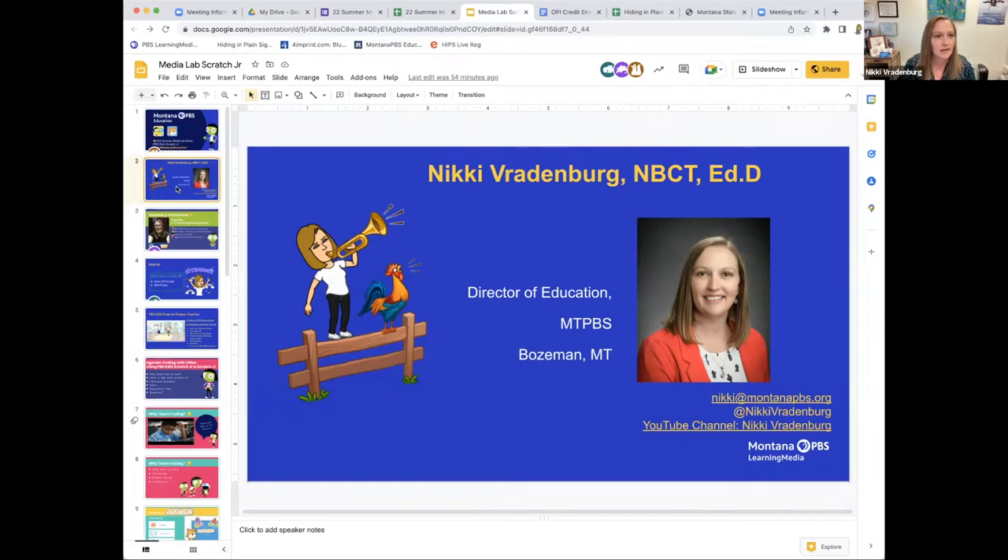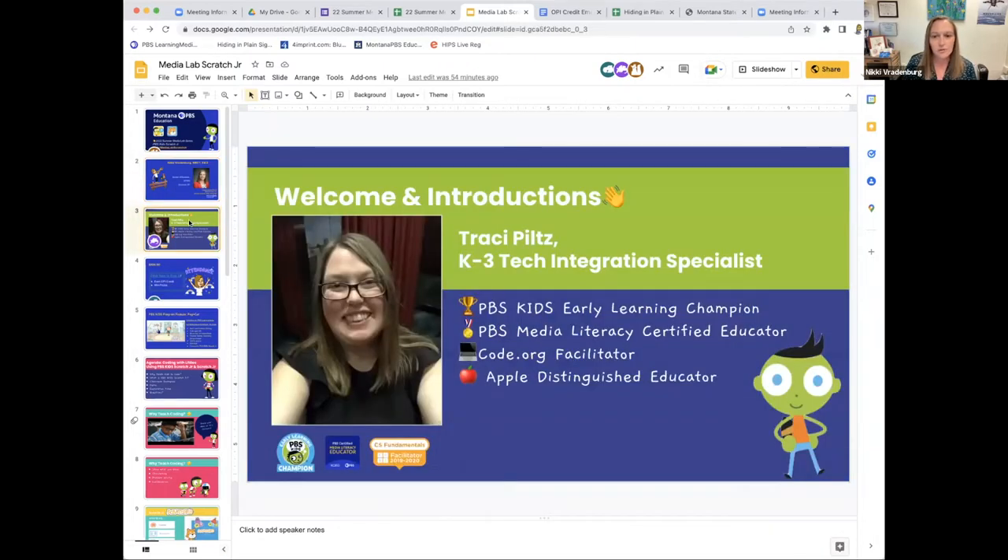I'm joined by Tracy today. Tracy, will you introduce yourself? Hi, I'm Tracy Piltz, I work for Billings Public Schools. I taught kindergarten for about 12 years and now I've been working as the K-3 tech integration specialist, so I get to go into classrooms all around our district and help kids and teachers use technology. I'm super excited about this one — Nikki introduced me to PBS Kids ScratchJr.